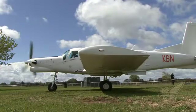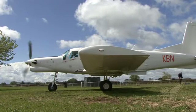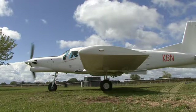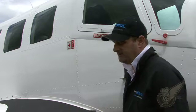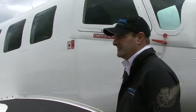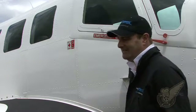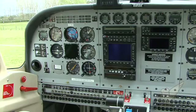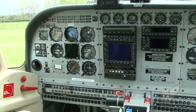It seemed to me yesterday that in terms of its multi-role capability, you could change roles relatively quickly. Was it a stretcher case or something you took out yesterday? It seemed quite fast. Yes, we can. The design around the aeroplane with those other configurations means we can change them relatively quickly, and again that makes it very versatile for operators around the world.